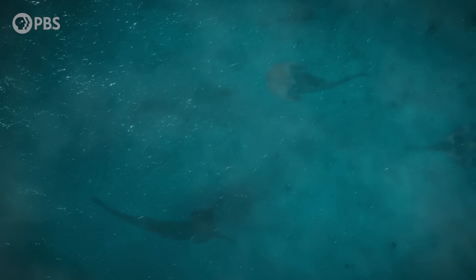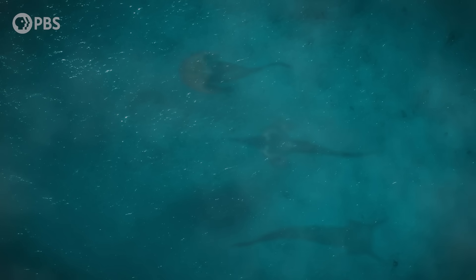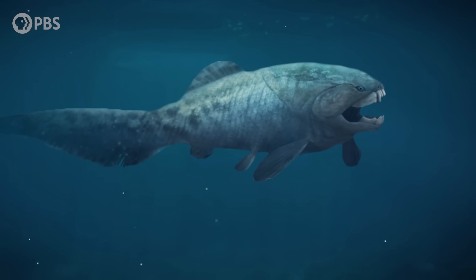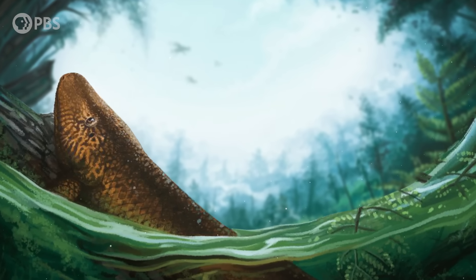Around 380 million years ago, at the tail end of the Devonian period, strange creatures began to emerge from the shallow seas. The Devonian is often known as the Age of Fishes, the time when things like Dunkleosteus ruled the waves. But then came a surprising transition: some of the fishes started moving onto land.